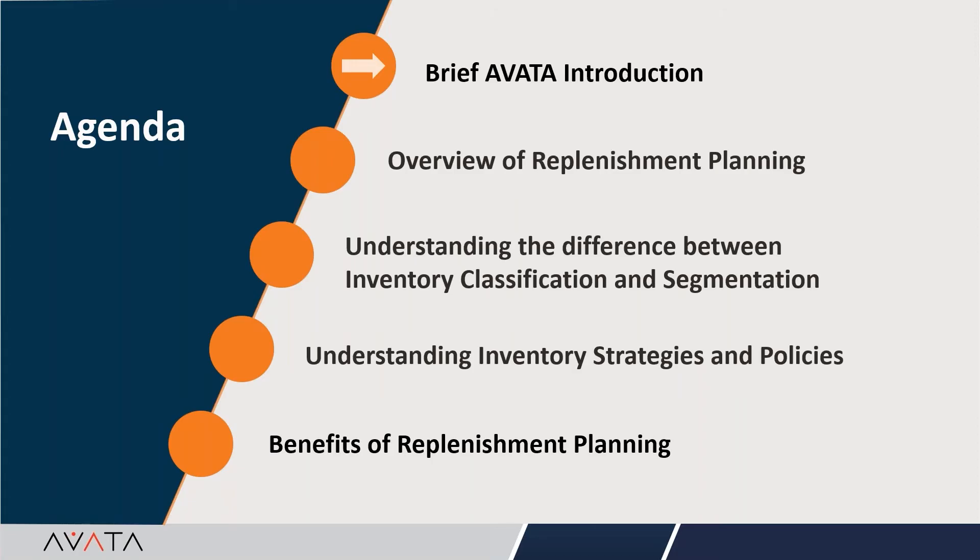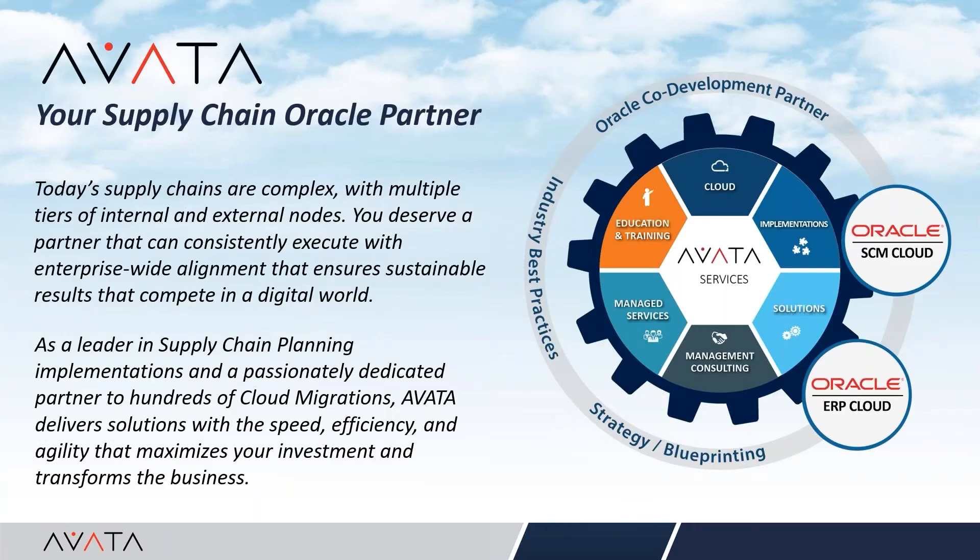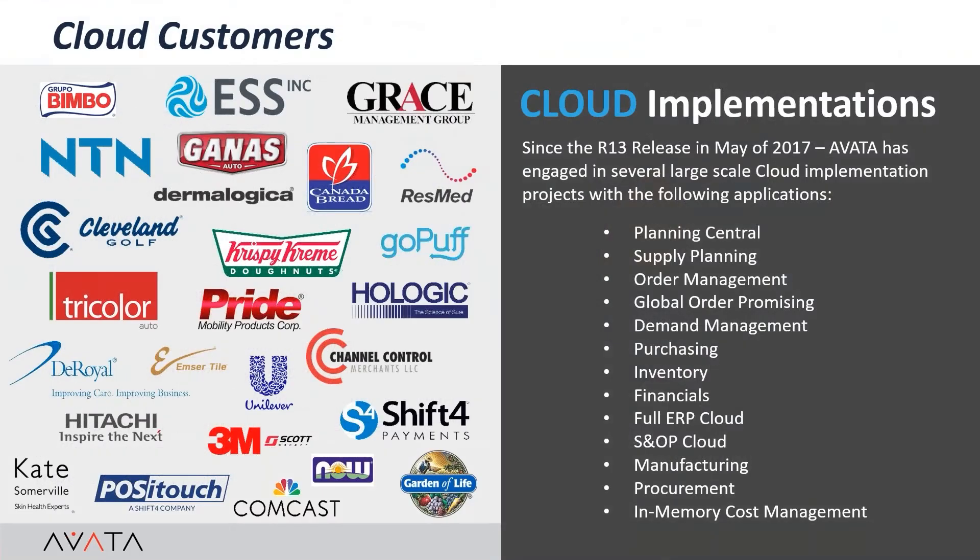Thank you, Deb, for the introduction. I'm Kevin Martin, Vice President of Solutions with Avada. I will take the next couple of minutes to share a brief introduction. Avada is a full-service Oracle partner and consultancy firm that provides services from strategic consulting to implementations for Oracle's on-premise and cloud-based applications. Our expertise covers full ERP enterprise resource planning capabilities including financials, procurement, manufacturing, and order cash, along with all supply chain management activities.